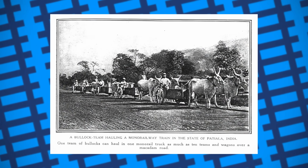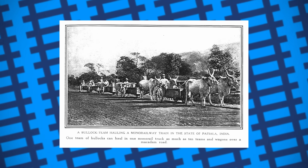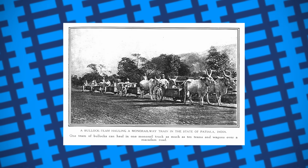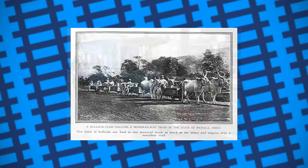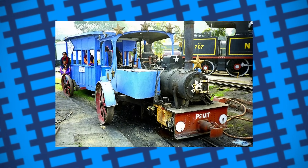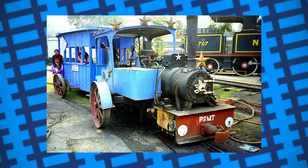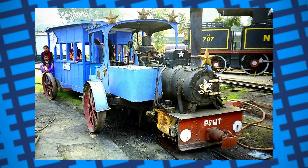It wasn't until 1962, when some of the leftover rails and rolling stock were discovered in a public works department by Mike Sato, that knowledge of the railway's existence became public again. Engine number 4, along with a coach, was rescued and restored, being put on display at the National Railway Museum in New Delhi. As for the rest of the original line, little to nothing remains.